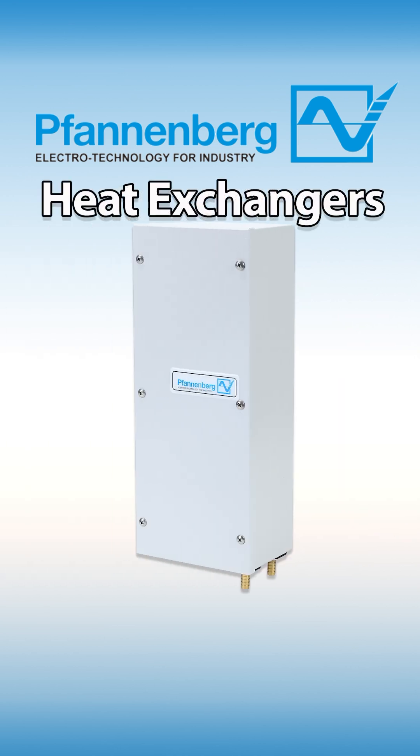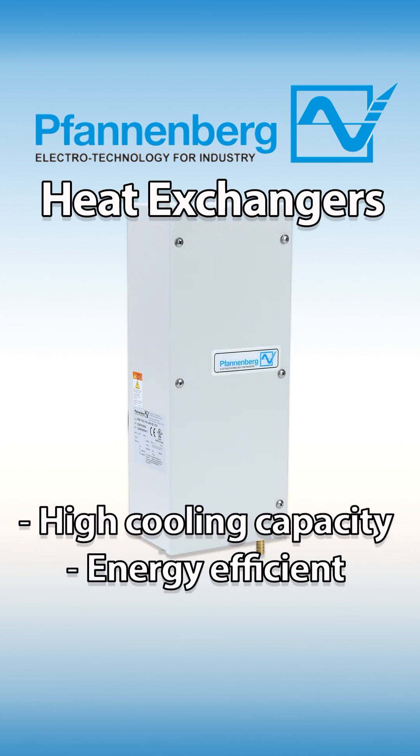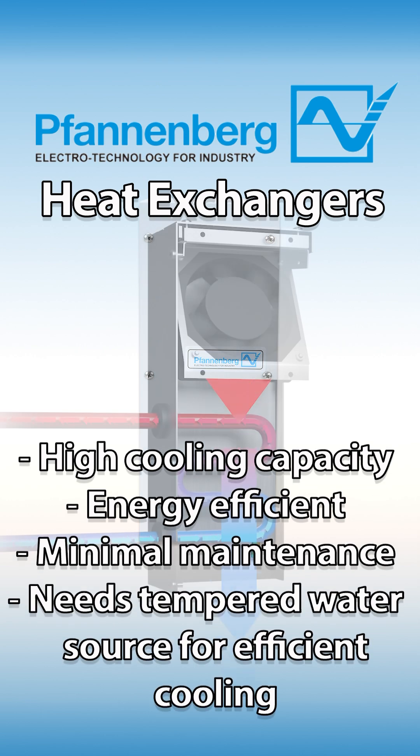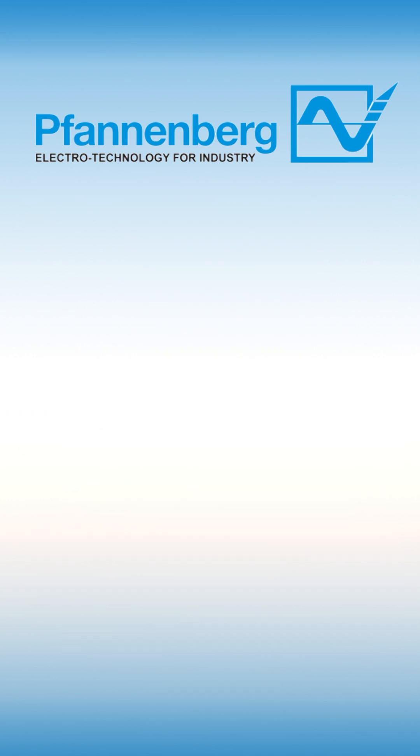Vandenberg air-to-water heat exchangers offer high cooling capacity and are extremely energy-efficient, requiring minimal maintenance once installed. Just be sure to have a tempered water source for optimal cooling performance.